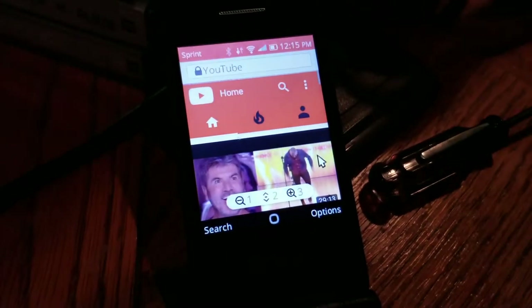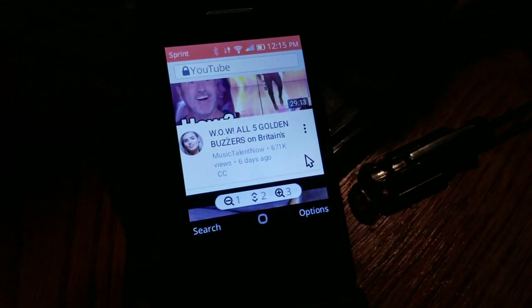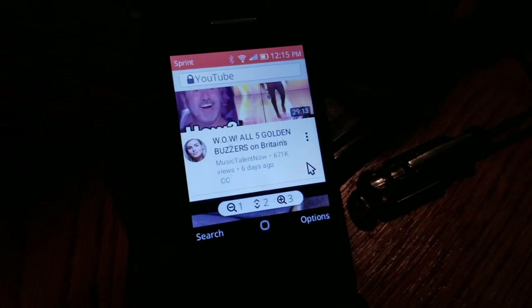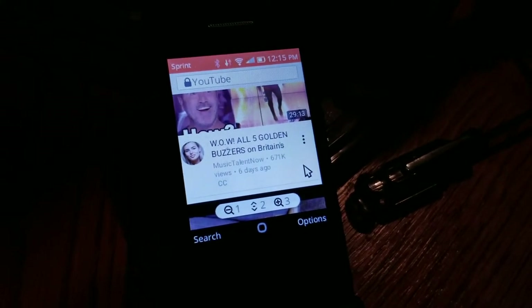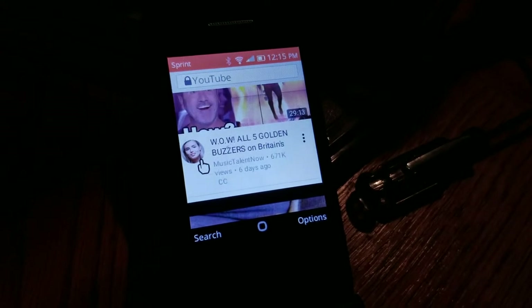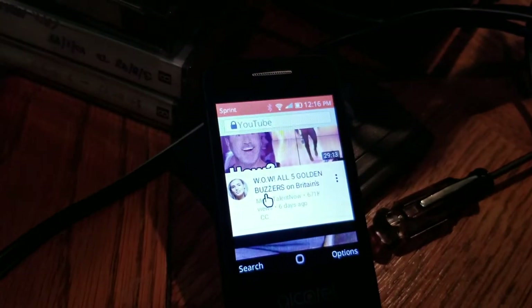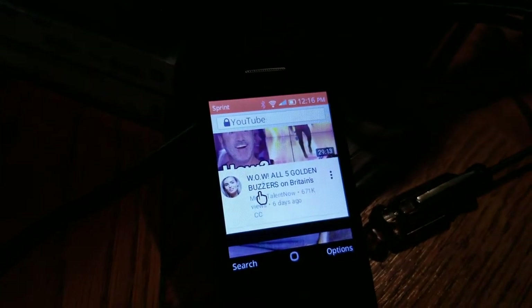And boom — we load YouTube. We've got all five golden buzzers on Britain's Got Talent. This is an unauthenticated browser, so that's what it thinks this IP wants to see. Somebody must watch a lot of Britain's Got Talent in this house. Given my name's England, that's not surprising.